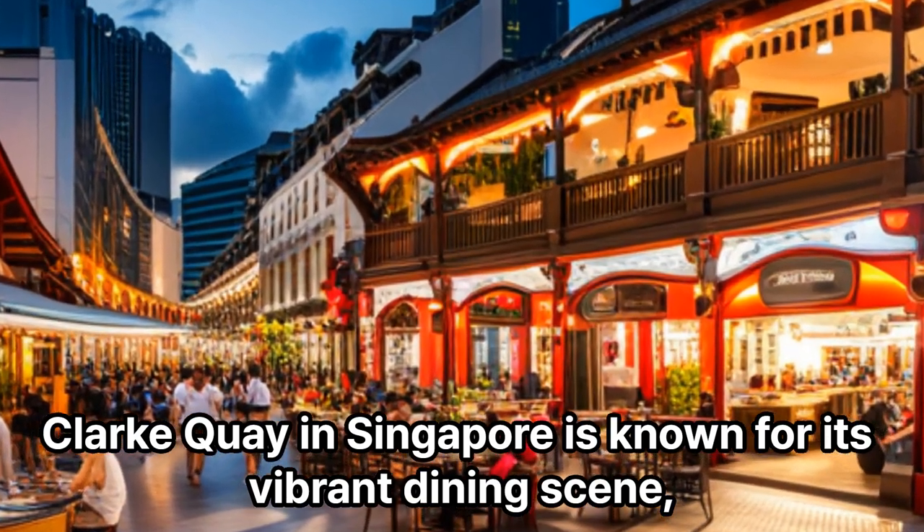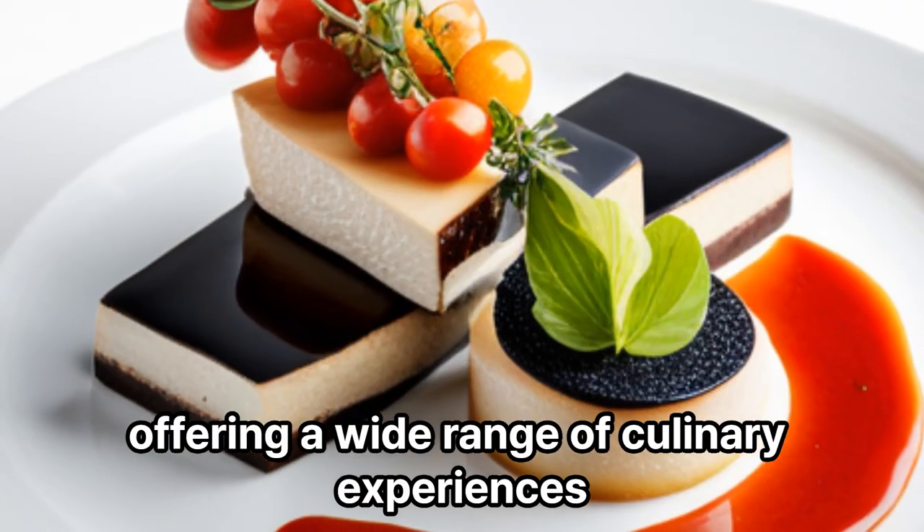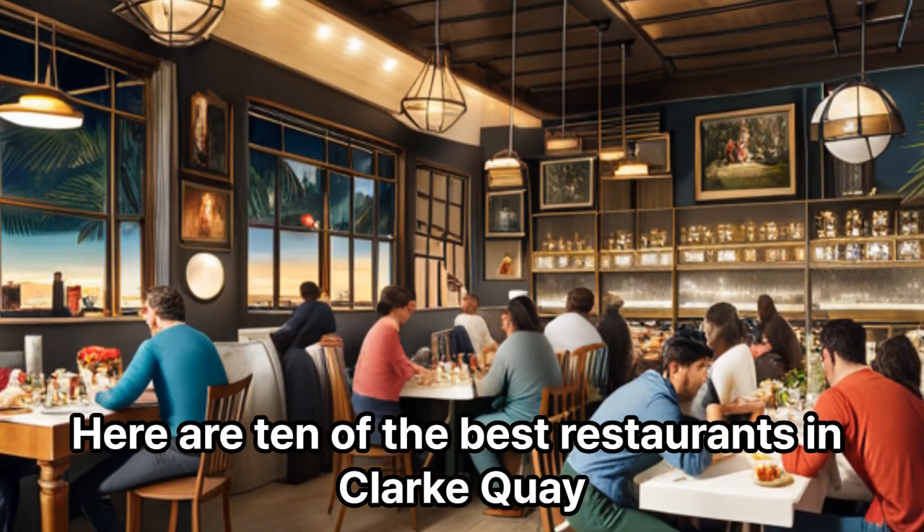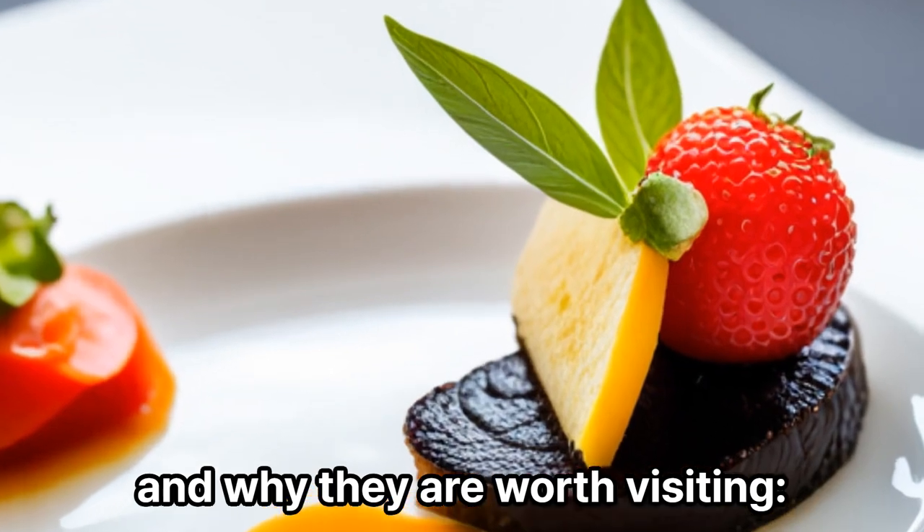Clark Quay in Singapore is known for its vibrant dining scene, offering a wide range of culinary experiences. Here are 10 of the best restaurants in Clark Quay, and why they are worth visiting.